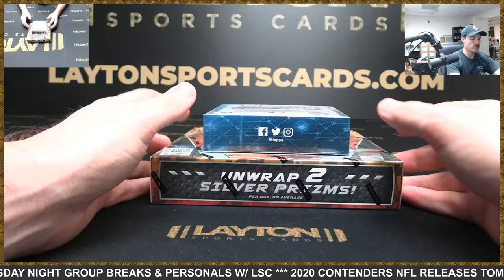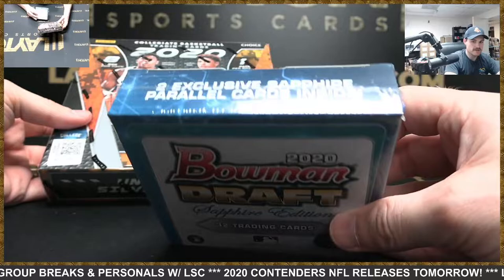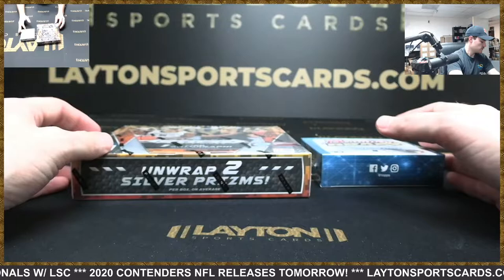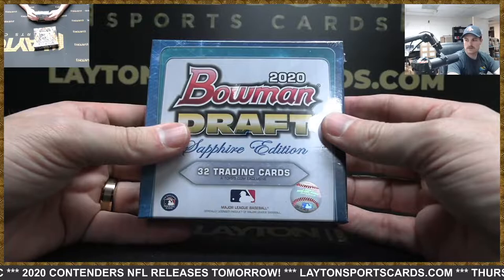Hey everyone, Forest here ripping a couple boxes for Sean D. We have a 2020 Bowman Draft Sapphire Edition baseball box and a 2020-2021 Panini Prism Draft Picks college basketball choice box. Alright, there you go Sean, good luck. Let's do sapphire first.